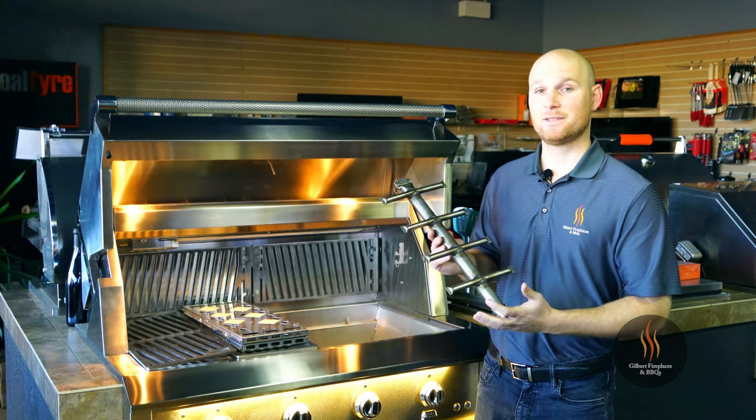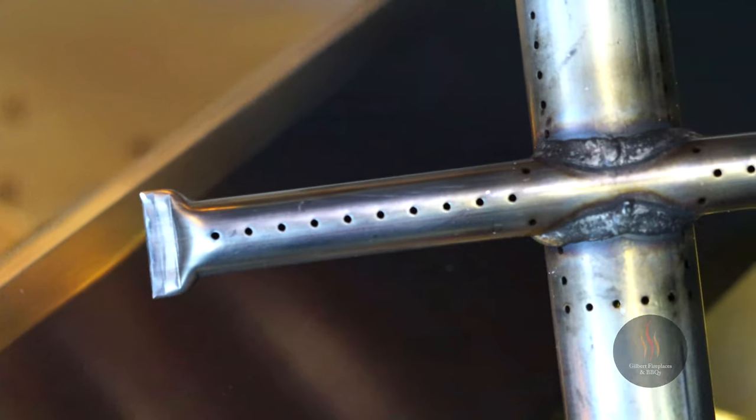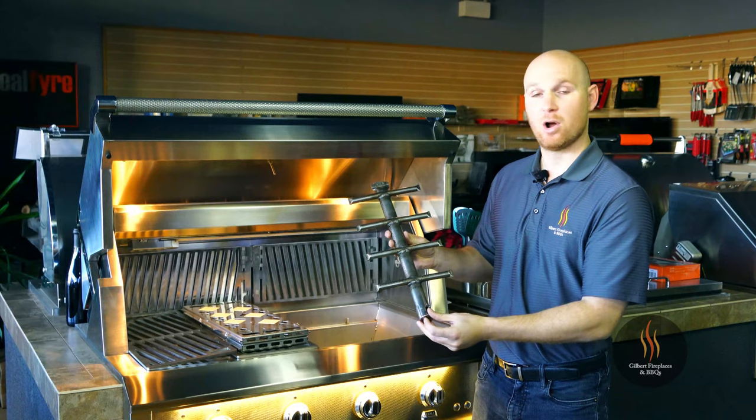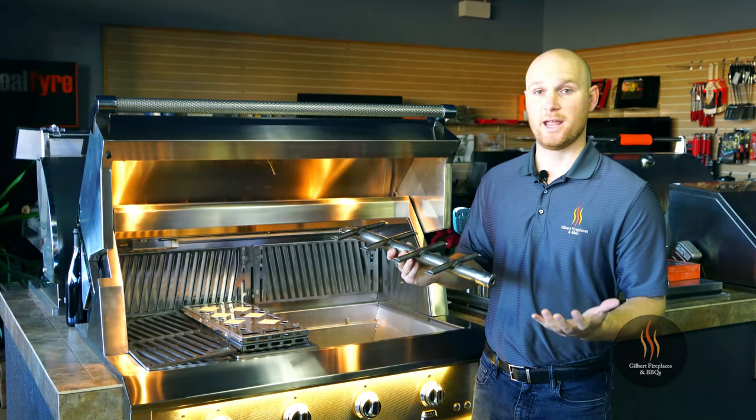This burner also has a lifetime warranty. As you can see, the burner ports extend across the burner at four different areas and along the entire main bar of the burner, providing a more even grilling surface for your meats and vegetables.